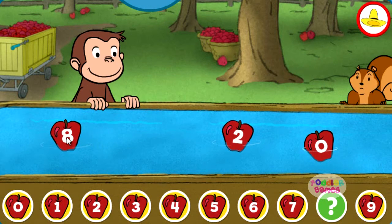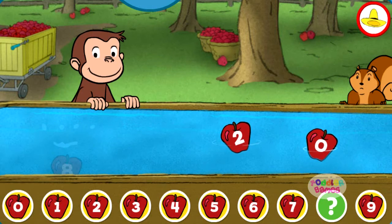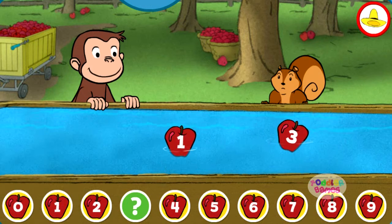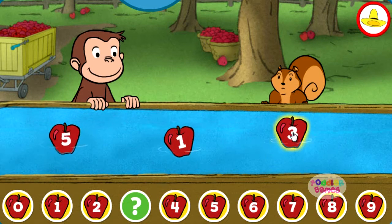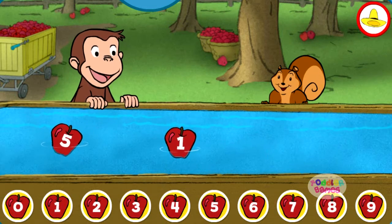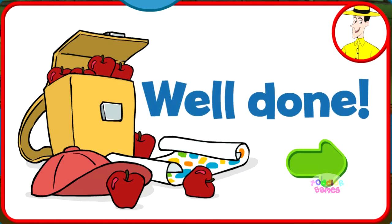Eight. Great. Three. You're right. Well done. You're doing some great apple picking.